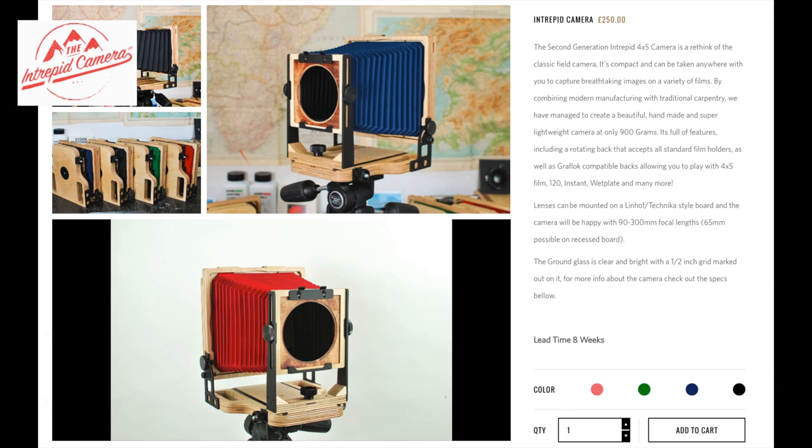Intrepid Cameras have finally shipped all the rewards and they've come out with an update — the Intrepid Camera 2.0, or second generation. It has a little bit of improvements weight-wise and I think sturdiness is a little better. Some people can actually update their old camera because they haven't even used it yet. So if you feel like it or want to purchase the update, contact them — I'm sure they'll be willing to help.